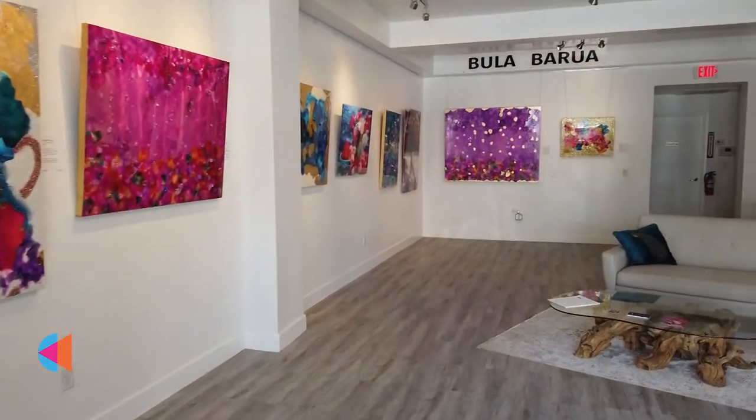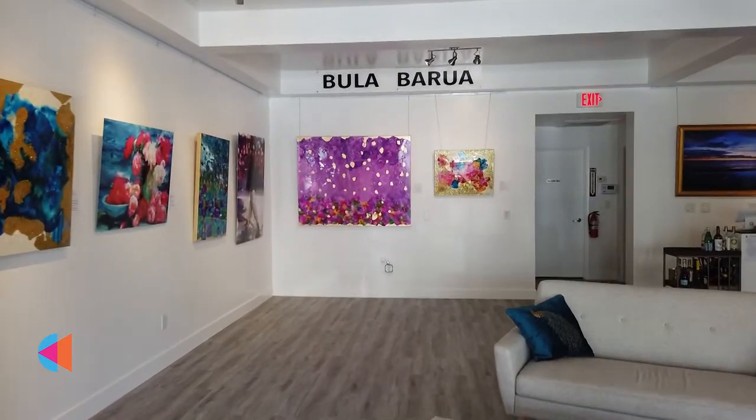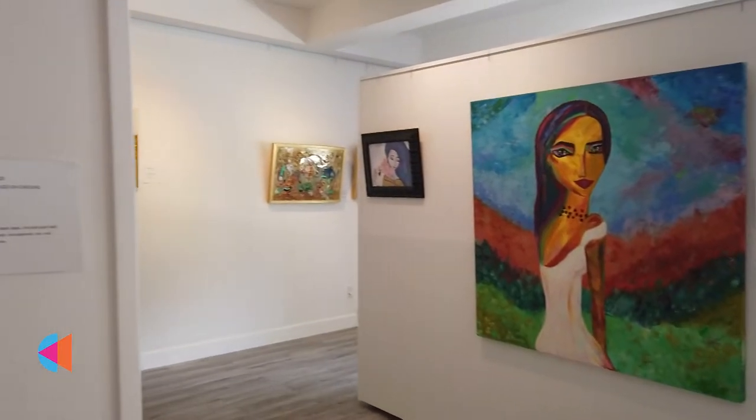Hi, my name is Bula and welcome to the Bula Berua Gallery. We're located near the sundial in beautiful St. Petersburg, Florida. We're normally open from 12 p.m. until 6 p.m. Monday through Sunday, but we are closed on Tuesdays.